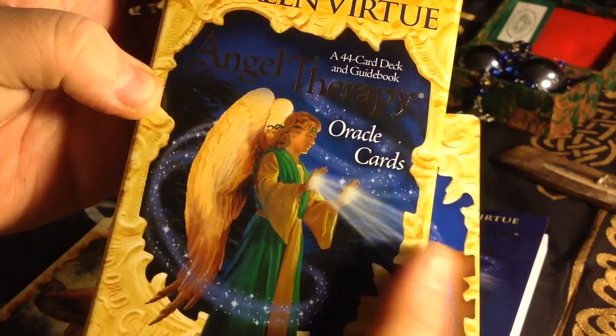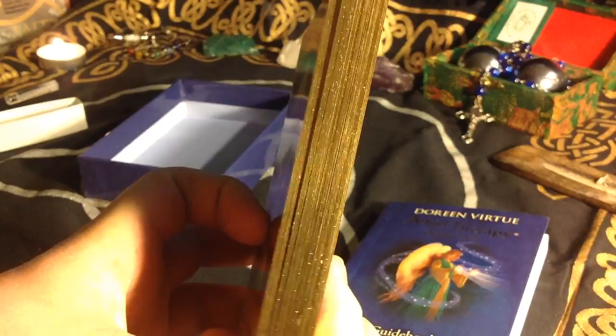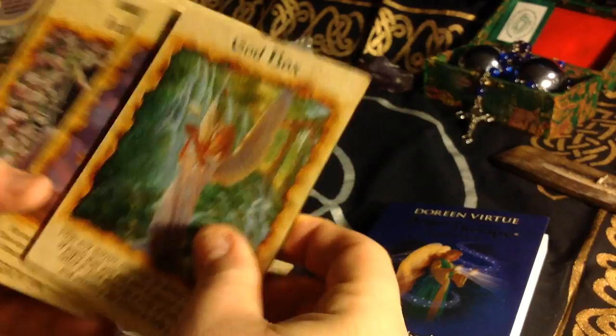The back of the cards have the hands on the Archangel Raphael card — like he's sending us guidance. Very nice. And they are gilded in gold. Very, very nice. I'm very pleased with this deck and I look forward to getting familiar with it.